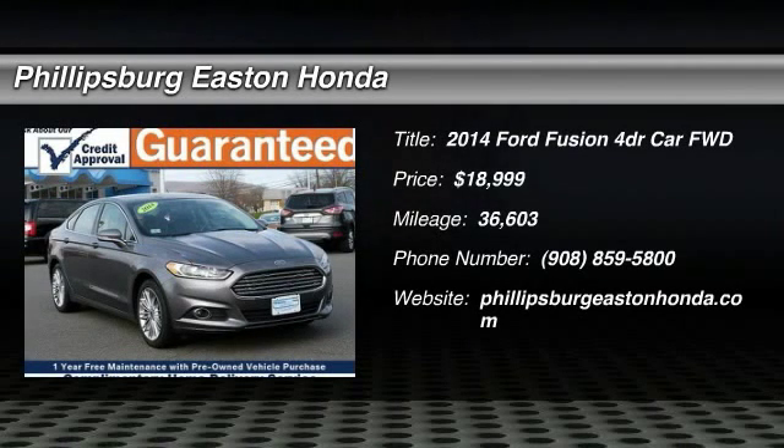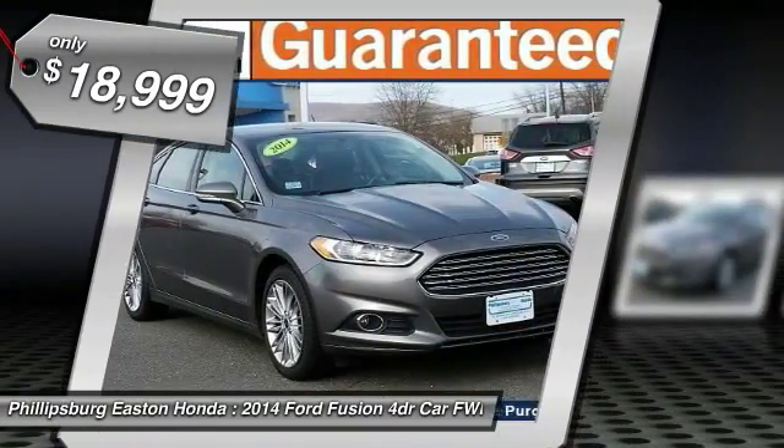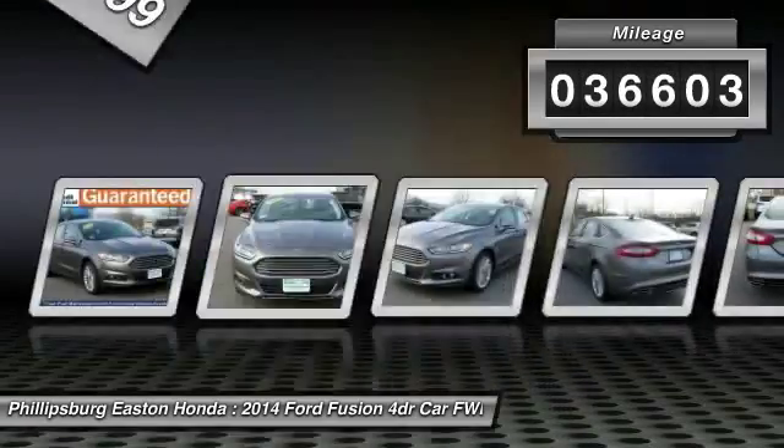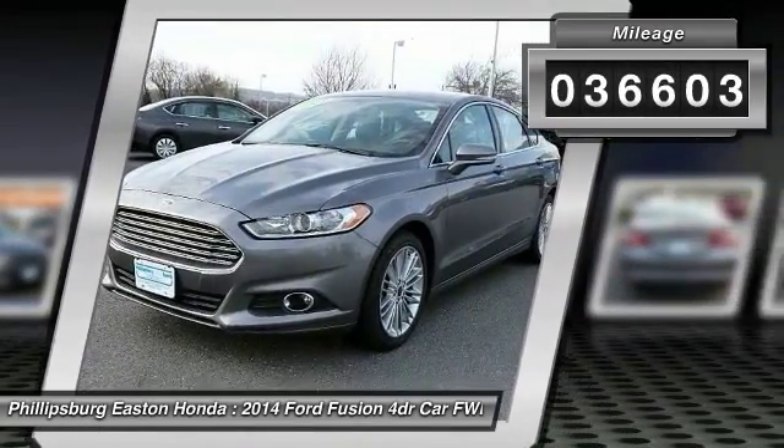The 2014 Fusion. You can have both impressive power and great economy in a Fusion, priced below $20,000. This vehicle has less than 40,000 miles. Here are some of this vehicle's great options.